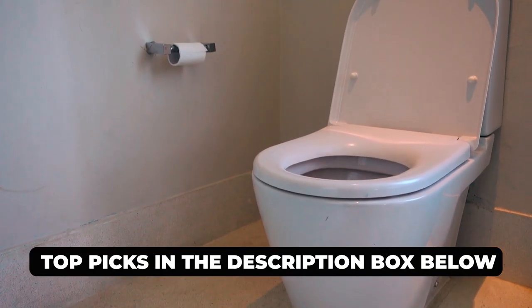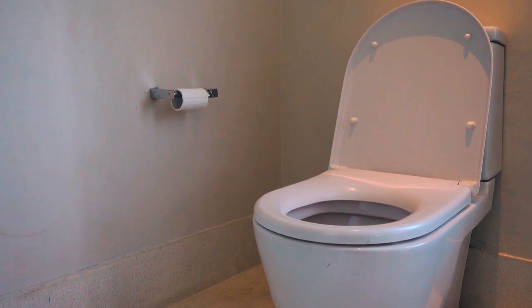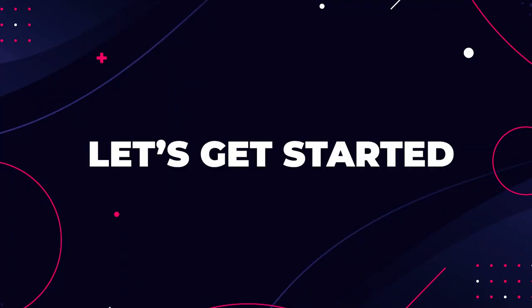Check out our top picks in the description box below and flush your worries away. Now, let's get started.